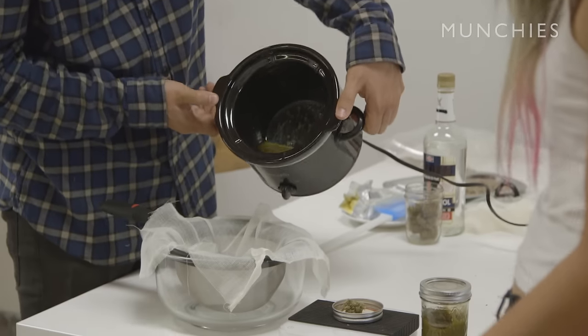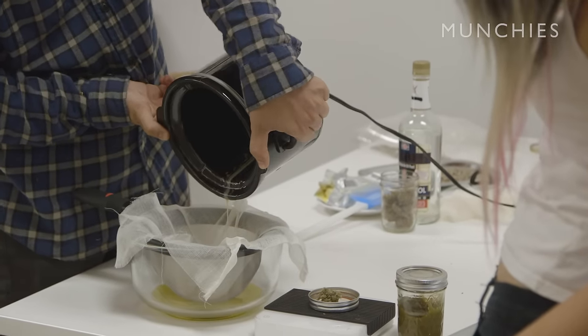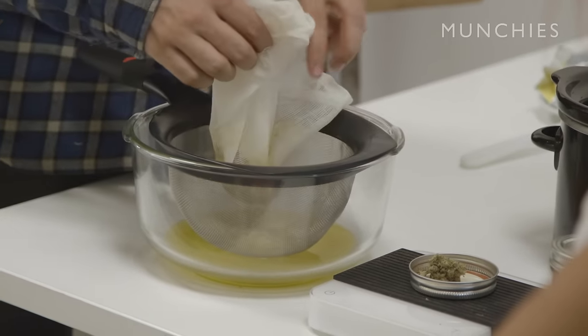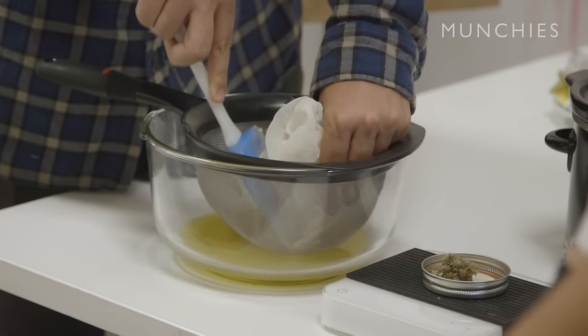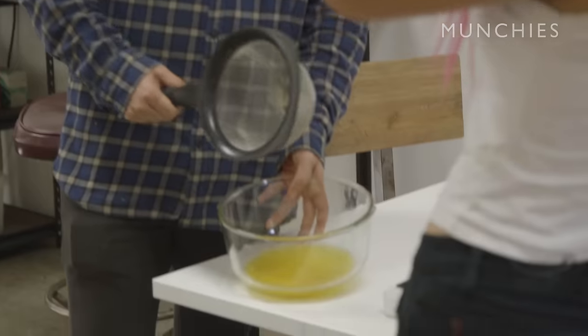You can definitely smell it — it smells really good. Now you want to strain it. If it's too hot, you can wait until it's cooled down because you want to squeeze out every single drop. When it was all said and done, we got about a 150 milligram dose, which is about enough for 10 people to have a good-sized dose, or fewer people to have an even better dose.